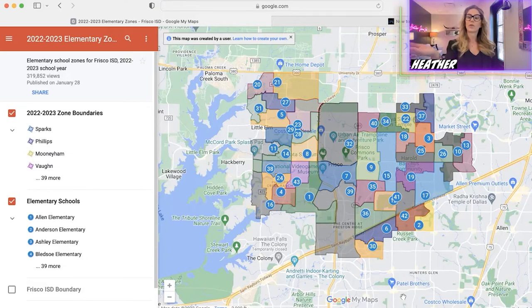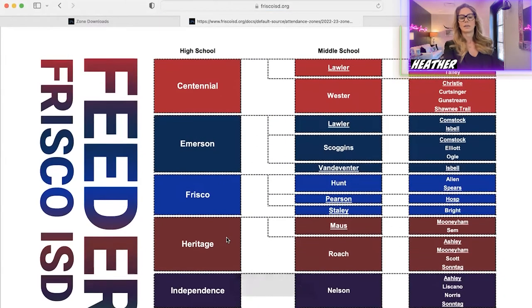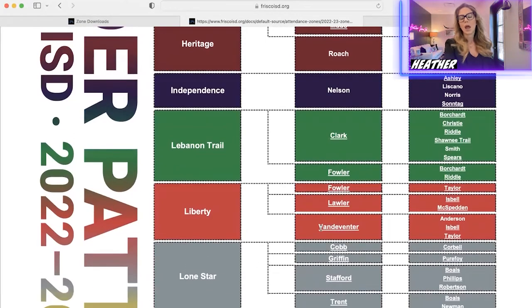Transfers sometimes don't grandfather siblings if you have kids coming up behind them, and they also don't grandfather feeder schools. The feeder school map on friscoisd.org shows you what elementary schools feed into what middle schools, and what middle schools feed into what high schools. On the left are high schools, in the center are middle schools, and on the right are elementaries. It may or may not be important to you as an adult picking your house, but elementary-age kids are sensitive to this stuff — they're young, they want to feel secure and comfortable, and it's easier when they stay with the same group of kids going forward.